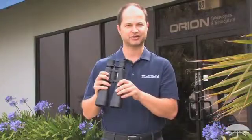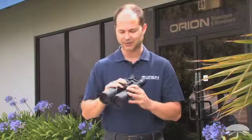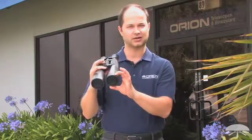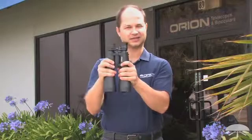Hi everyone, I'm Ken with Orion Telescopes and Binoculars and this is the Orion 9x63 Mini Giant Astronomical Binocular. It's a nice large aperture binocular designed for long distance daytime viewing as well as plenty of nighttime astronomy. The 63mm lens pulls in a lot more light than a standard 50mm does, but still with a slim long barrel it's hand holdable.